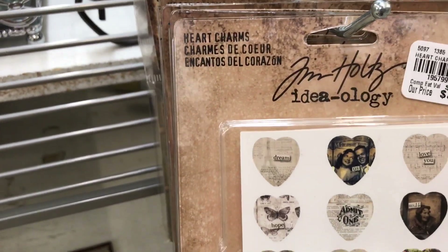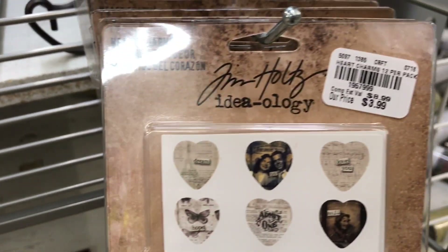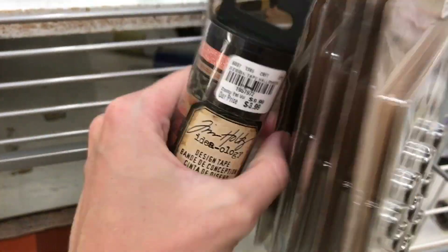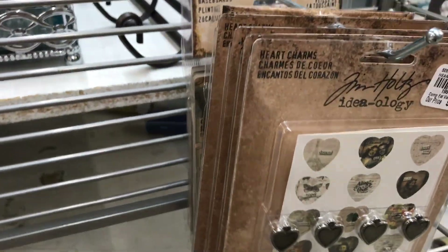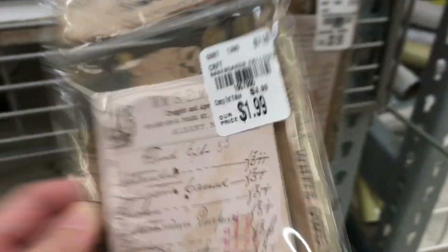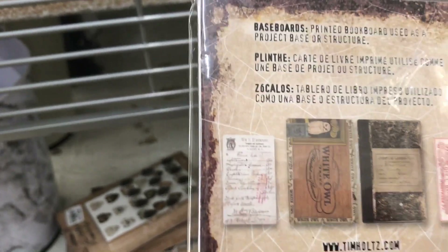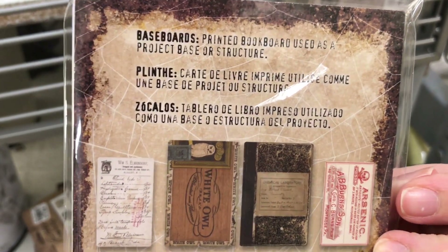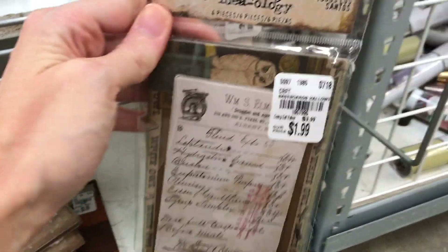I have a few different things here — heart charms. I think I see some embellishments behind them. These are baseboards, and I'm not exactly sure what you use these for, but they seem pretty cool. I'll go ahead and hold on to one.